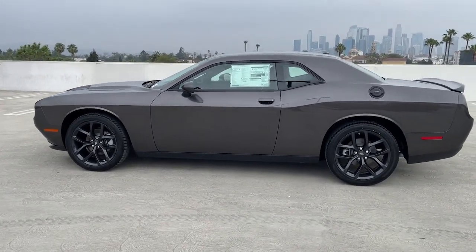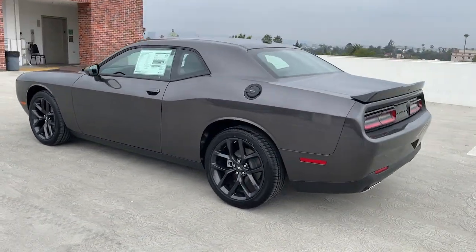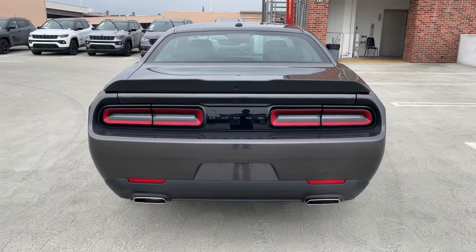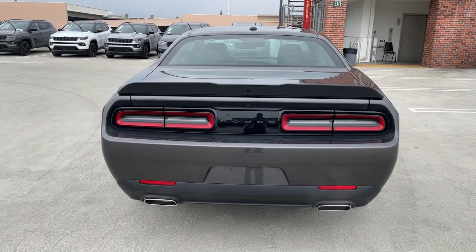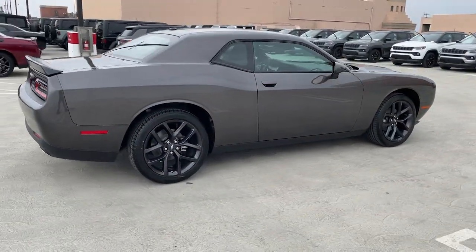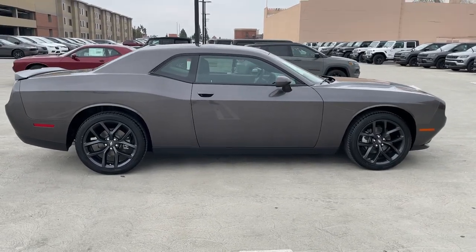You'll have love at first sight with the 2023 Dodge Challenger. The Challenger delivers menacing power, controlled handling, advanced cockpit technology, fine craftsmanship, interior comfort, and engineering that prioritizes safety and efficiency.